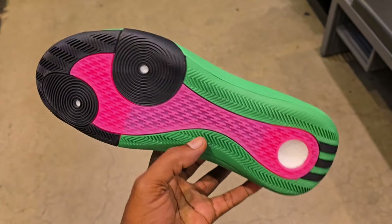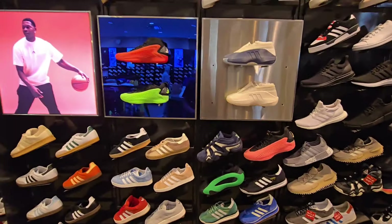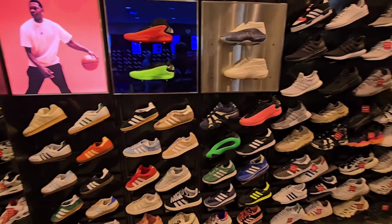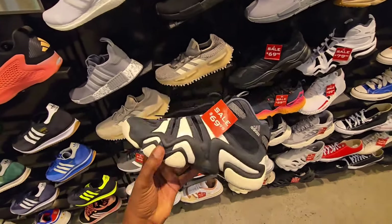I have mine on feet right now. Adidas Crazy Eight Low — definitely a slept-on shoe, a super banger in my opinion, and they feel good on feet. Got a Harden Volume 8 here — first time actually seeing this colorway in hand. I don't know when it's actually released; I feel like somebody might have returned this. Nonetheless, this is not a bad colorway. Haven't reviewed a Harden 8 on the videos yet.